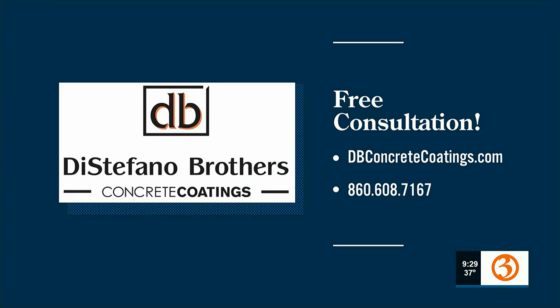For more information or to schedule a free on-site consultation, visit dbconcretecoatings.com or call 860-608-7167 and mention Great Day at 9A.